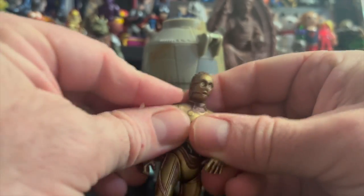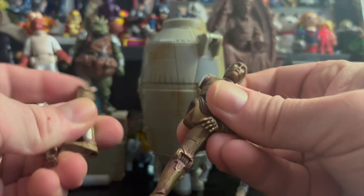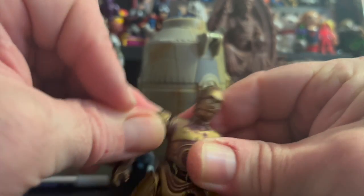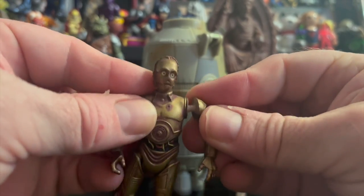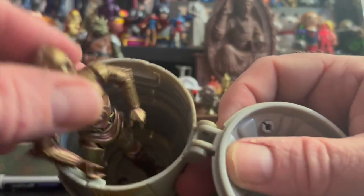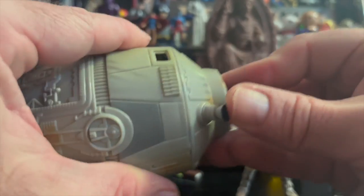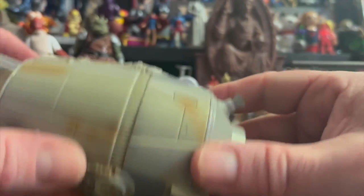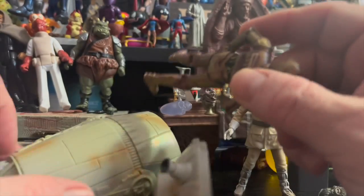So, 3PO — you can see all of the limbs pull off, just like a Cloud City version. Kids like pulling off limbs. And as I said, this is a really cool version because it's actually painted. And then the escape pod — you can put him inside. R2 will fit in as well. Close it up and you can chuck it across the room. Four — count them — four engines.